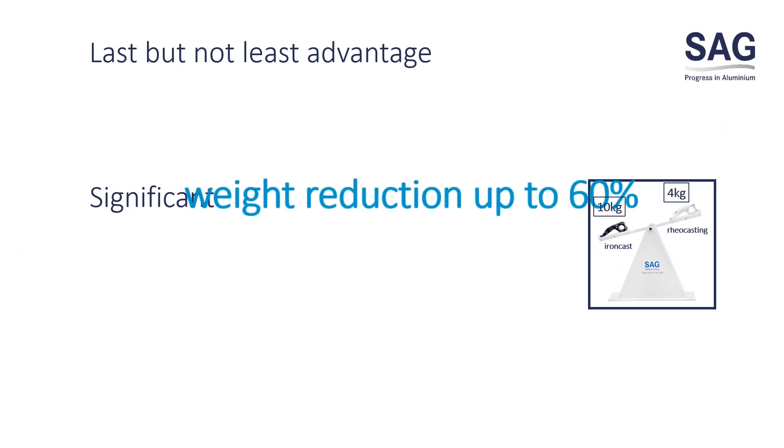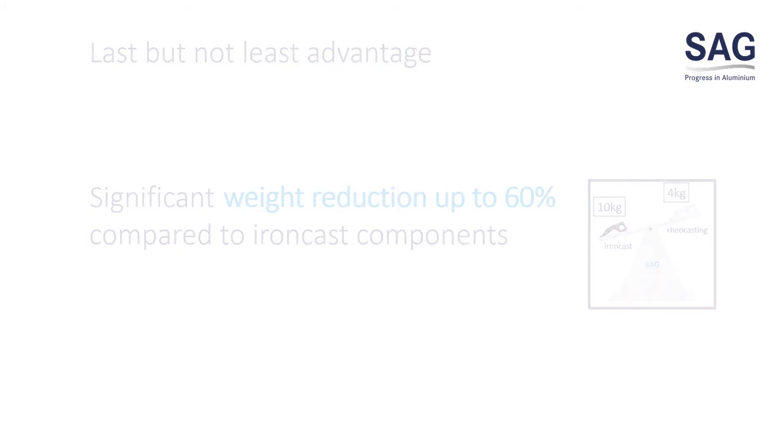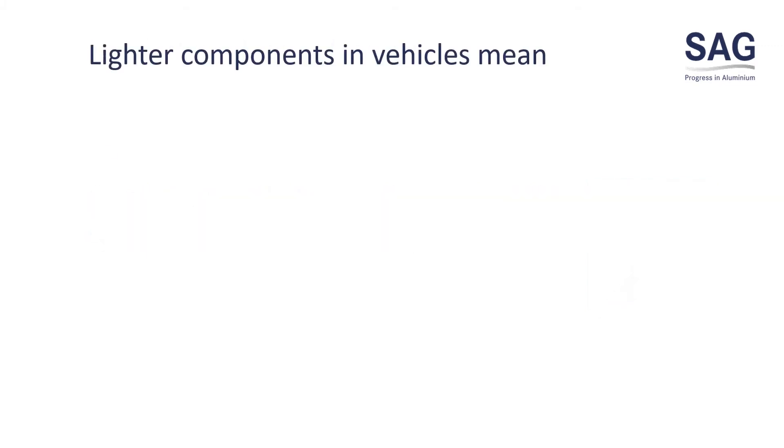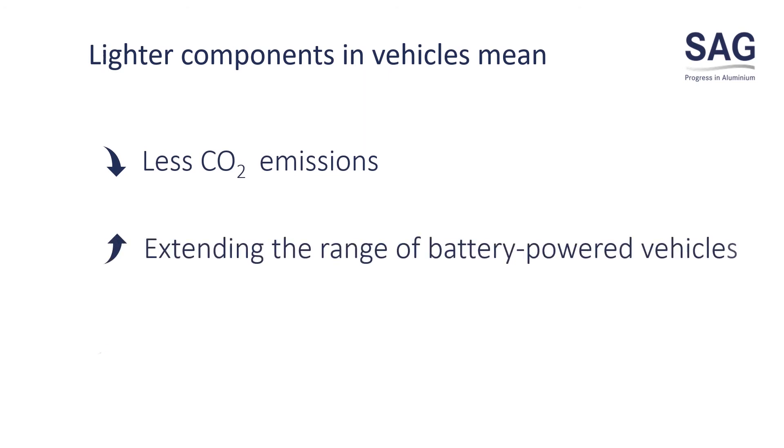Significant weight reduction of up to 60% compared to iron cast components. Lighter components in vehicles mean less CO2 emissions, extending the range of battery-powered vehicles, and a better price-performance ratio.